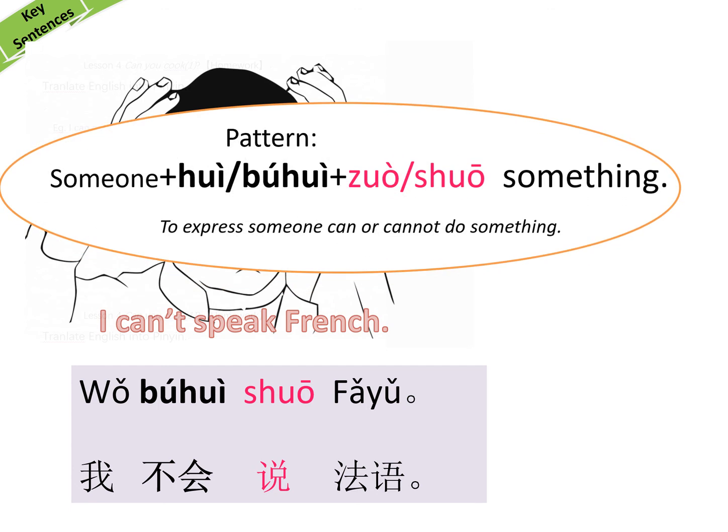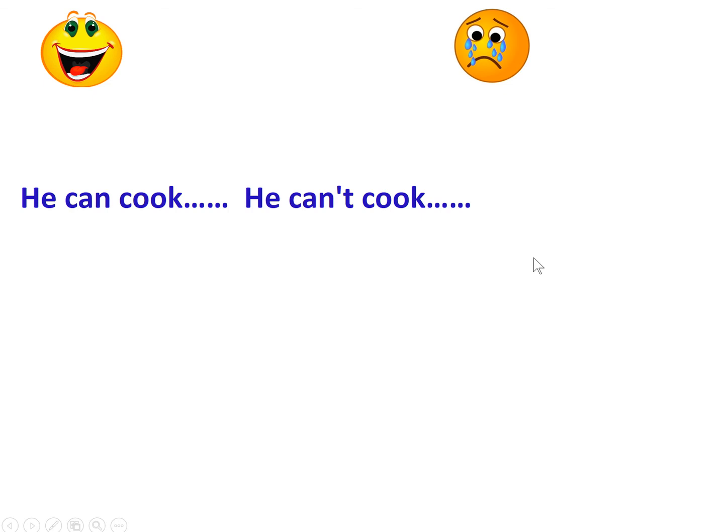Now let's copy the pattern: Someone + 会/不会 + 做/说 + Something. This is to express that someone can or cannot do something. Now let's try: He can cook. He can't cook.